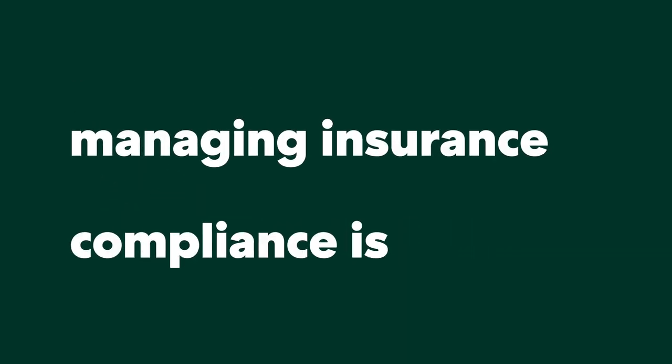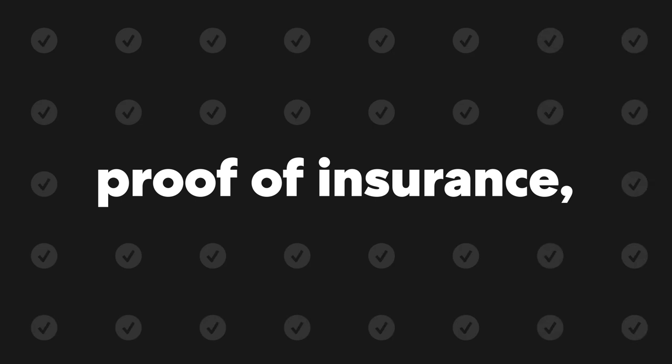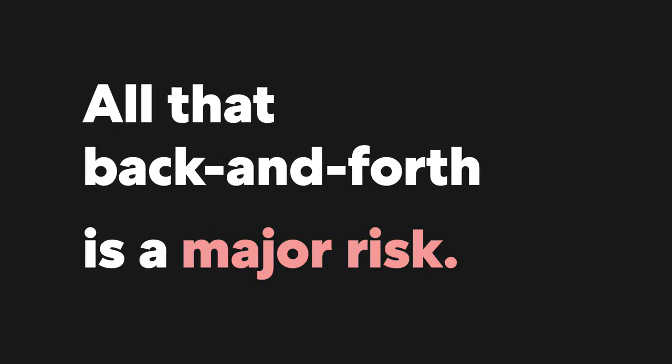If you hire contractors, you know that managing insurance compliance is a real pain in the ass. You've got to ask for proof of insurance, ask for all these changes to their policy details, then ask yourself — wait, who is this again? And all that back and forth is a major risk to your business or property.